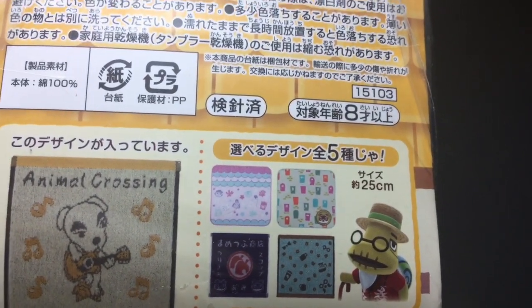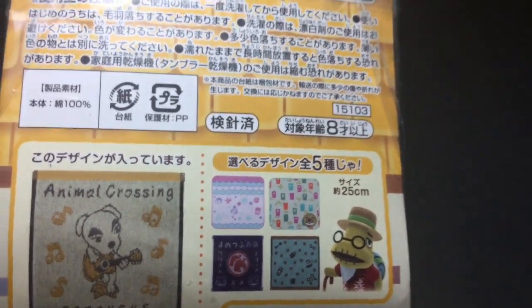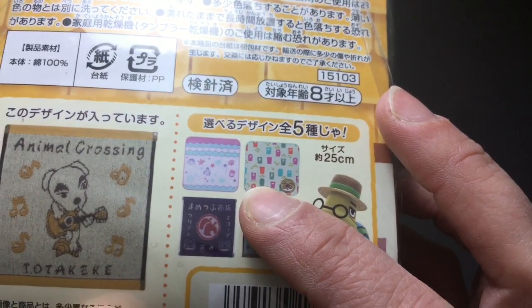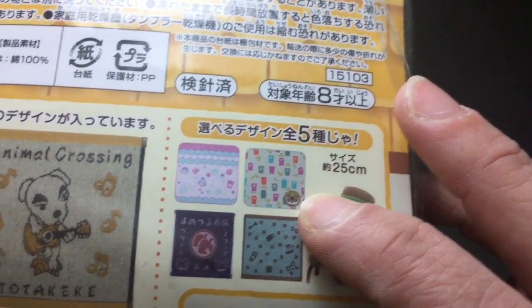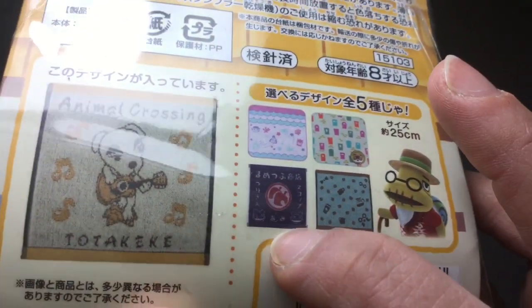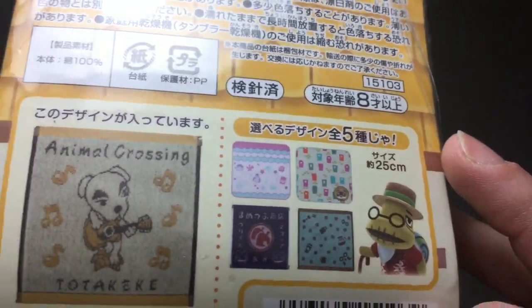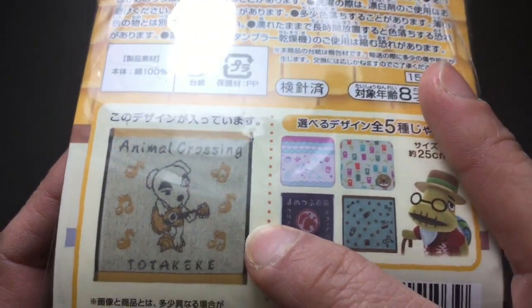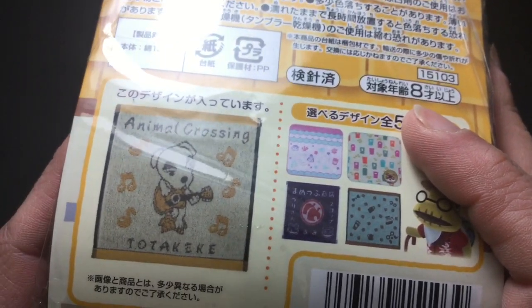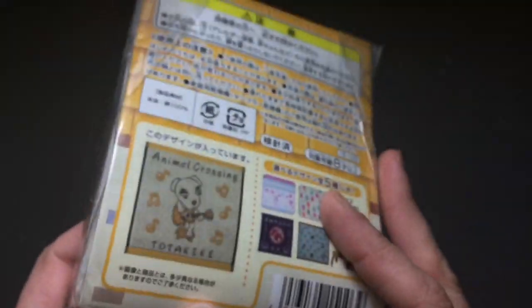This one here has like a mermaid theme — it's kind of hard to see, I apologize. But there's this one with the turtle guy, this one has the coffee guy on it, and this one has the little brothers from the store. And then of course this one with the little doggy plane — that's Totakeke, KK Slider. He's pretty cool, and I really wanted him, so that's who I got.